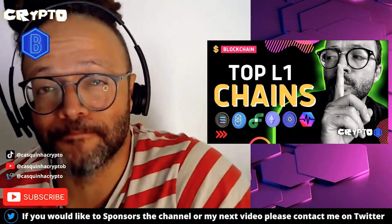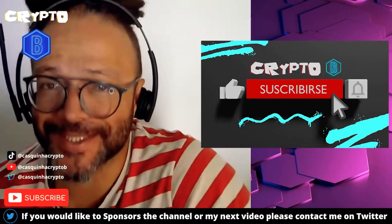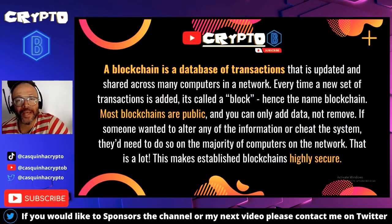What's up guys, welcome to Crypto B. Today we're going to go through the top layer one blockchains. A blockchain is a database of transactions that is updated and shared across many computers in a network. Every time a new set of transactions is added, it's called a block — hence the name blockchain. Most blockchains are public and you can only add data, not remove it. If someone wants to alter information or cheat the system, they would need to do so on the majority of computers on the network, which makes established blockchains highly secure.